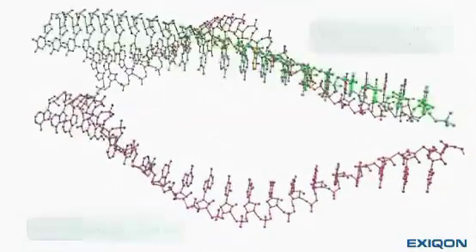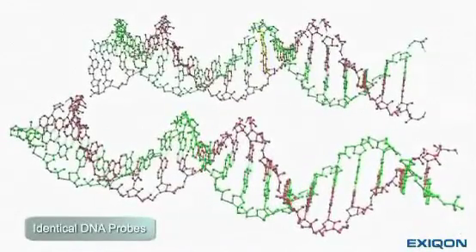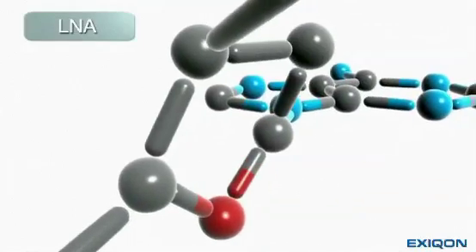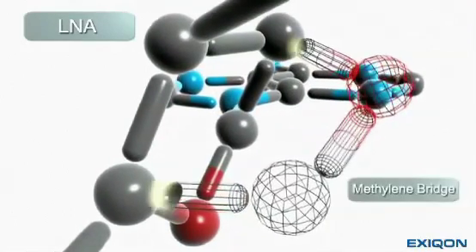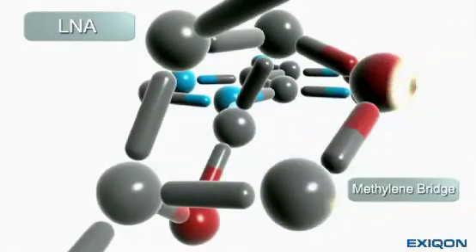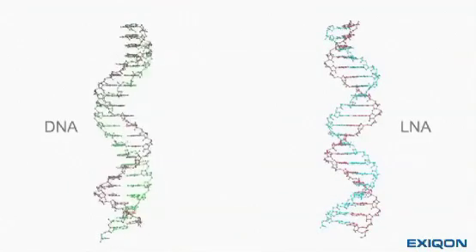MicroRNAs are too short for conventional DNA probes to be effective. By incorporating LNA, or locked nucleic acid, into the probe, the affinity for its target is dramatically increased, resulting in more stable duplexes.